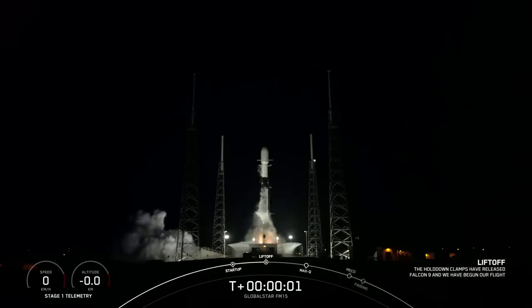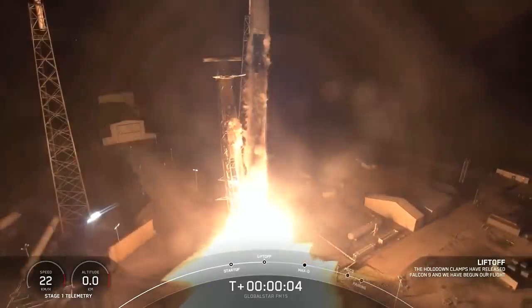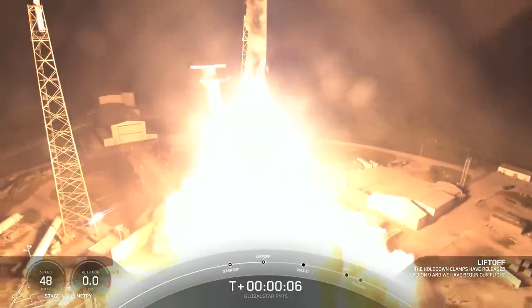Ignition. And lift off of Falcon 9. Go Falcon, go Global Star.